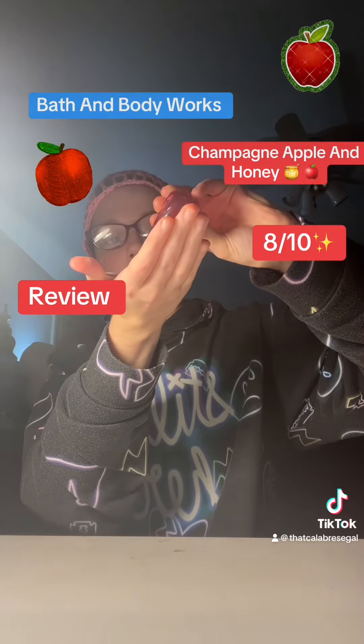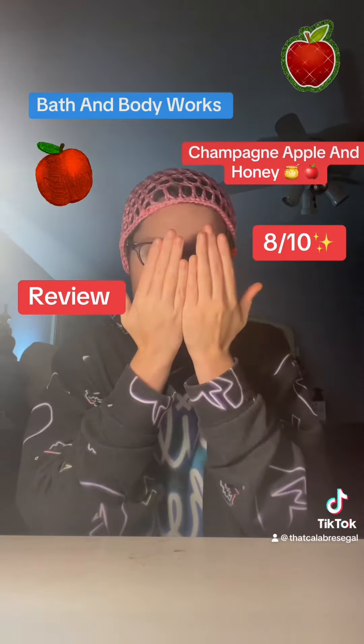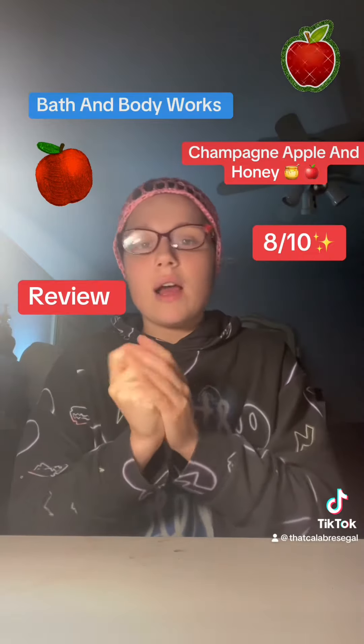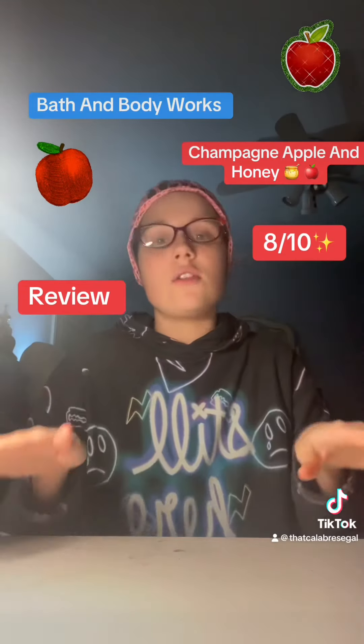Unlike my Sweet Cinnamon Pumpkin. I don't have any lotion with me right now, it's not on my desk. 8 out of 10. I love this one. Buy Apple Champagne Honey — it is so good, it's out of this world. I love it. 8 out of 10.